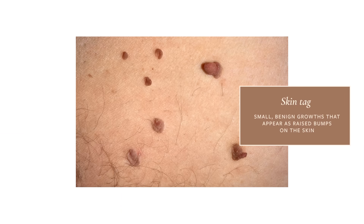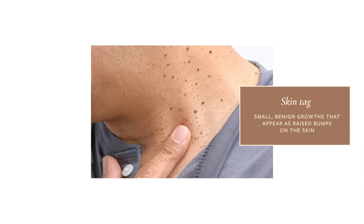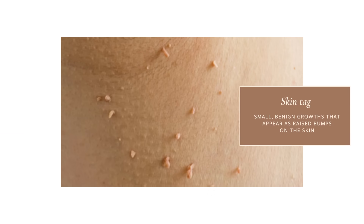Something that sometimes mimics a seborrheic keratosis is a skin tag — also known as acrochordons. These are little tags of skin that hang off the neck, the armpits, or really any other skin site. Questions about skin tags come up a lot because they are so common, so I made an entire other YouTube video dedicated to that.